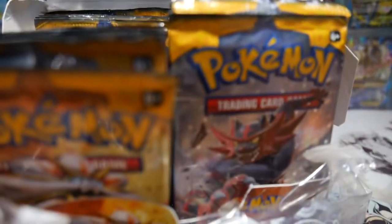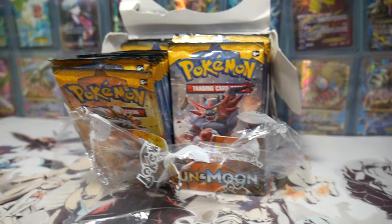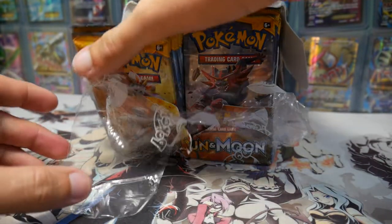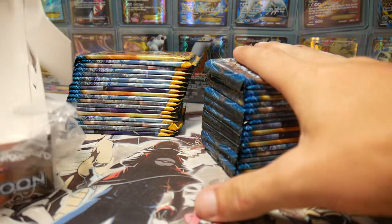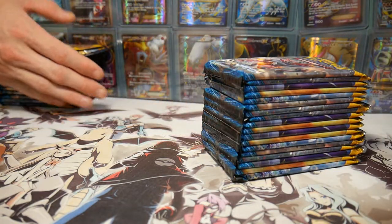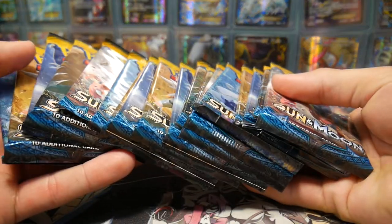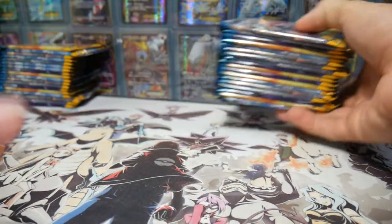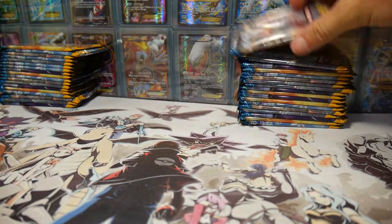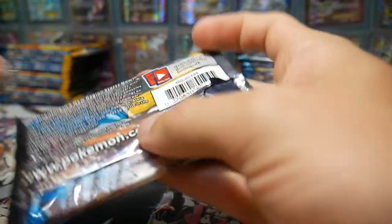Alright Brody, what side do you want of this box? The left side is yours, alrighty. So you get this side and I get this one, so we'll be opening up these ones today. Make sure to leave a like and subscribe if you aren't already. I won't be going through this whole thing - I'll just be doing the good cards.